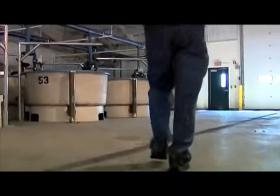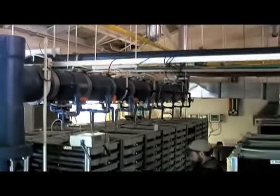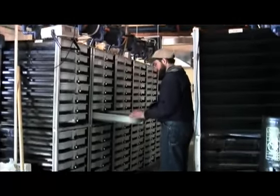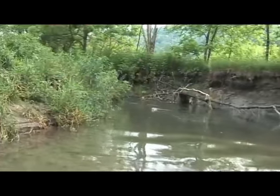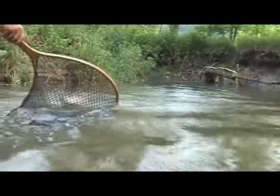For well over a hundred years, billions of fish have been created in fish hatcheries just like this. As a result, the fingerlings have been planted in lakes and streams throughout the world. Without these remarkable institutions, the extraordinary populations of fish that fishermen catch all over the world today would probably not survive. These fish are an integral part of the food chain, providing valuable sustenance for those smart enough or fast enough to catch them.